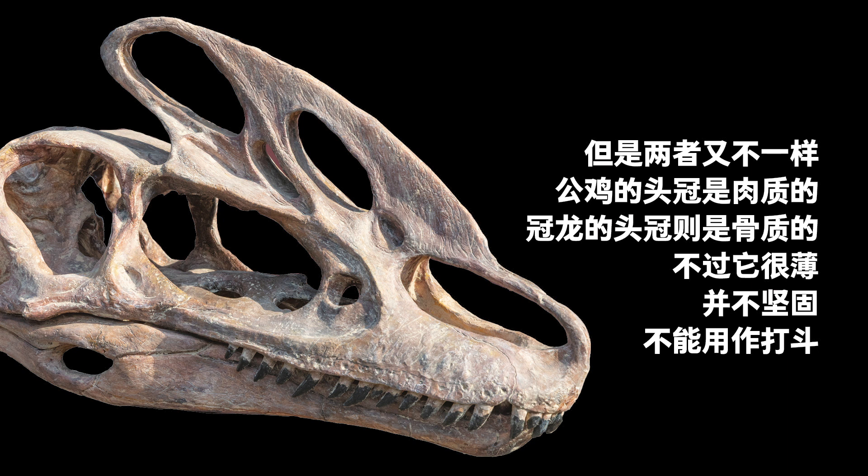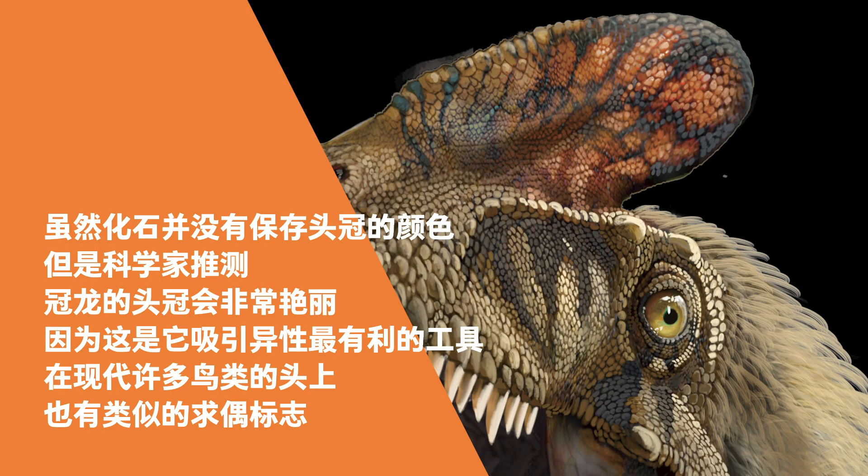A rooster's crest is fleshy, while the Guanlong's was bony but thin and fragile — not strong enough to be used as a weapon. The Guanlong fossils do not preserve the color of its crest. Still, scientists speculate that the crest should have been colorful, because it would be the most natural tool for attracting the opposite sex, in the same way that modern birds have ornate crests for courtship.